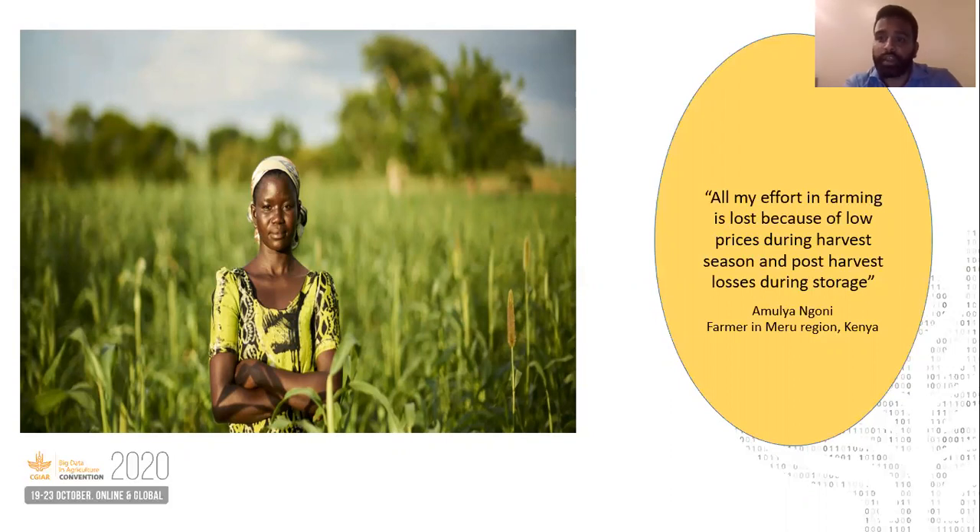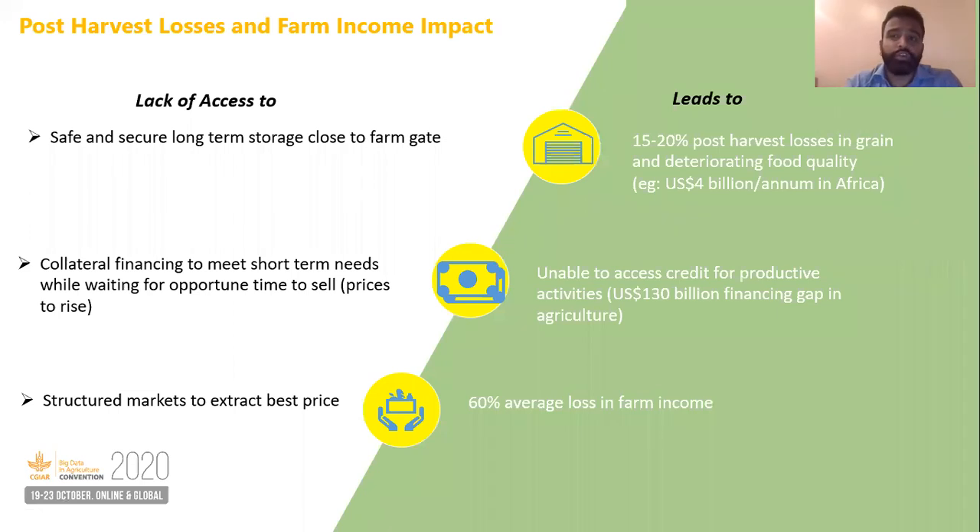Amulya decided to sell to the nearest available trader at low market prices and was barely able to break even on her production. This is the story of millions of farmers globally who are unable to access scientific storage or financial services due to low volume and are unable to extract the best market prices.